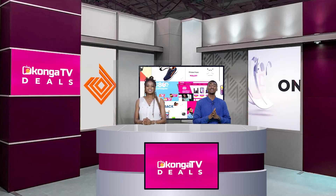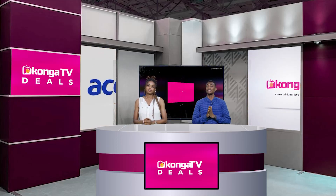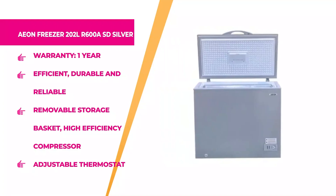First on the list, we have the Aeon Freezer. It comes in silver color and has a warranty period of one whole year. The Aeon Chest Freezer is efficient, durable, and reliable. It features a removable storage bag, a high-efficiency compressor, an LED door lamp, and an adjustable thermostat.